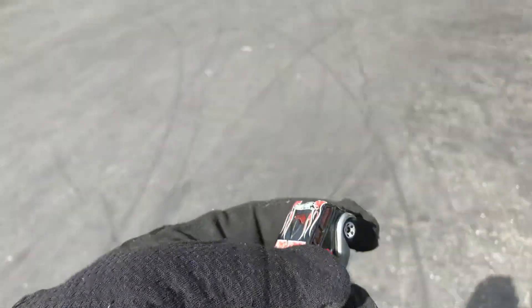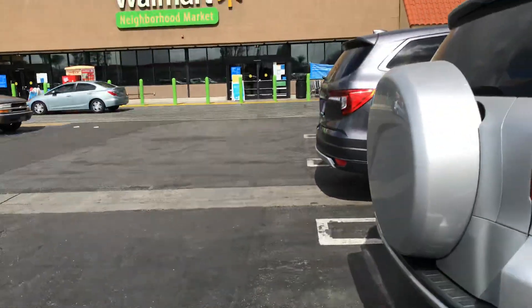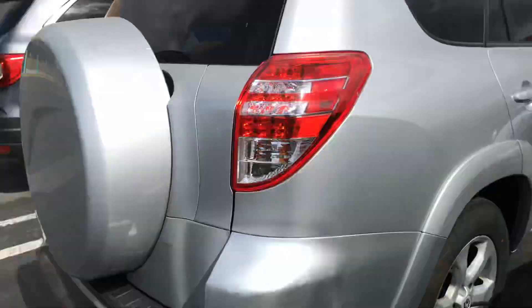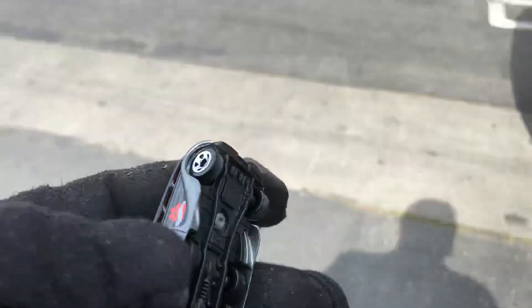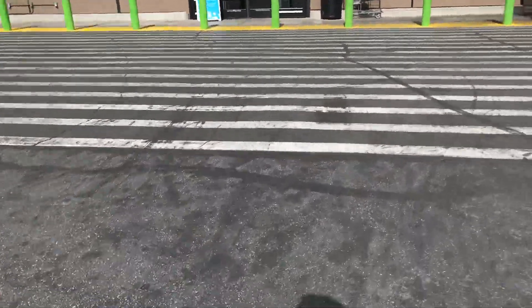Roll test on this one — safety first. I do not recommend anyone doing this in any park or public place because it's very dangerous; you could get hit by a car, a shopping cart, or falling debris. Let's do a roll test. Wow, not that much, but it still took off a little bit. Let's do a tummy roll right here at this awesome Walmart supermarket — safety first, like always.